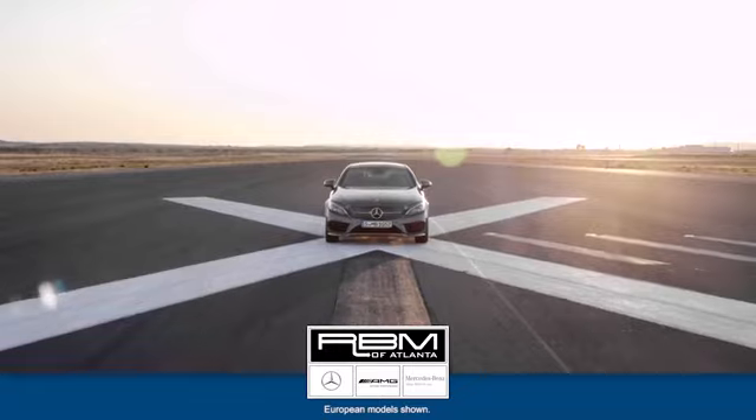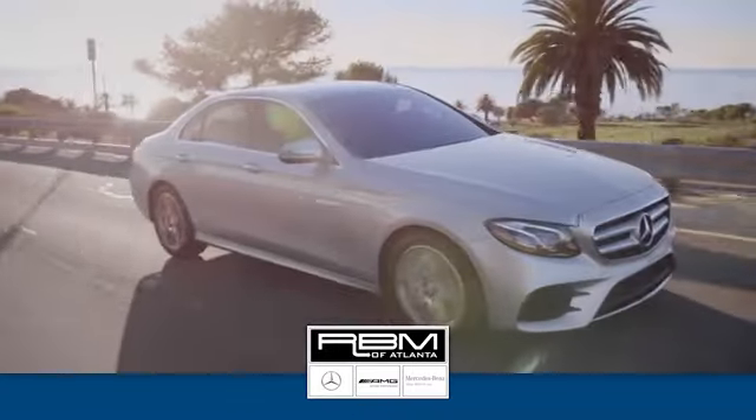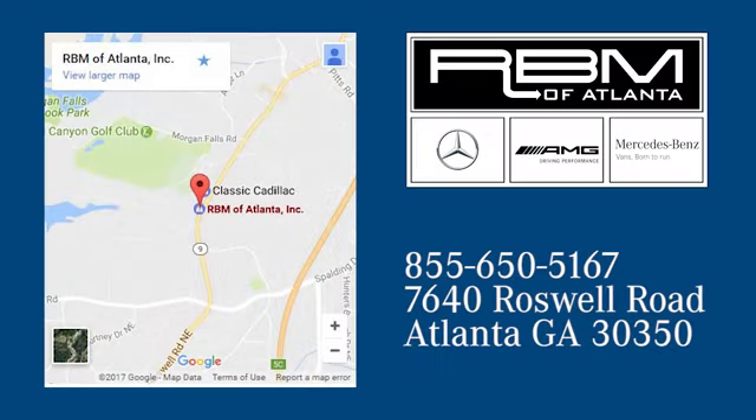At RVM of Atlanta in Sandy Springs, we have the best selection of new and top-quality pre-owned vehicles to choose from. We are conveniently located at 7640 Roswell Road in Atlanta.